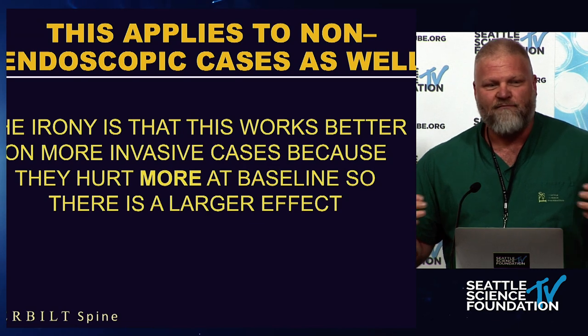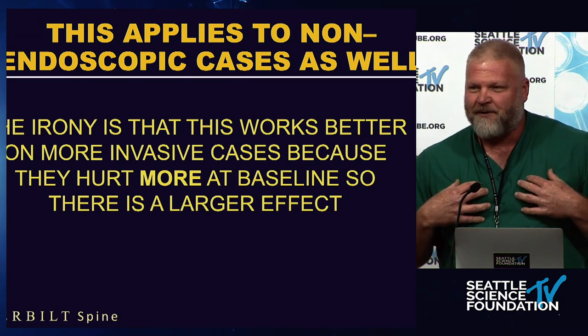My bias is that the endoscope is an elegant weapon for a more civilized age. That said, the irony of this talk is that if you do tubular or open surgery, you're going to have more benefit from this than the endoscopic guys because it hurts more — so you get a bigger benefit. If you're the open surgeon who sat through this whole meeting, this is the one talk you want to watch because I can actually help you.